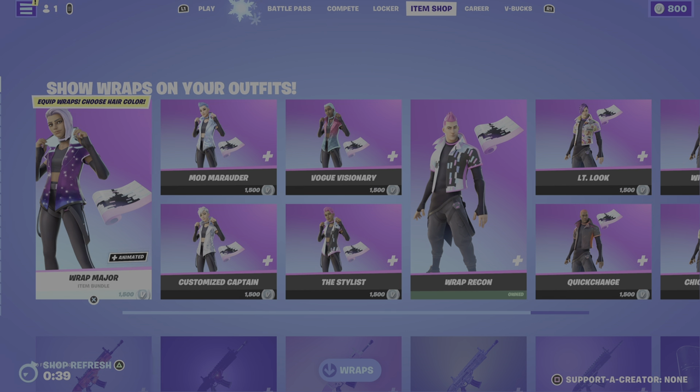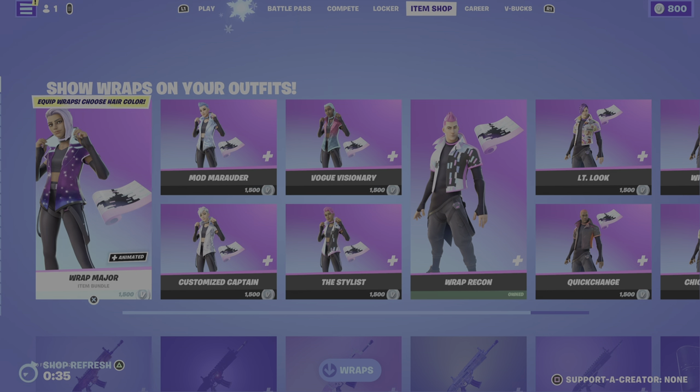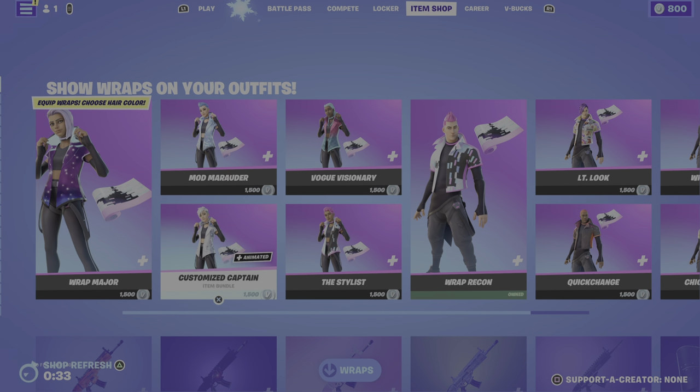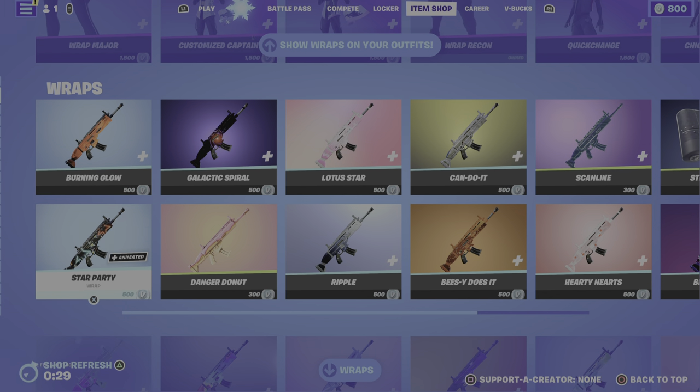What's up guys, Philly back with a new video reviewing the Fortnite item shop. It'll be here in about 35 seconds, but right now for the old item shop, just so you all know, is the wrap skins.